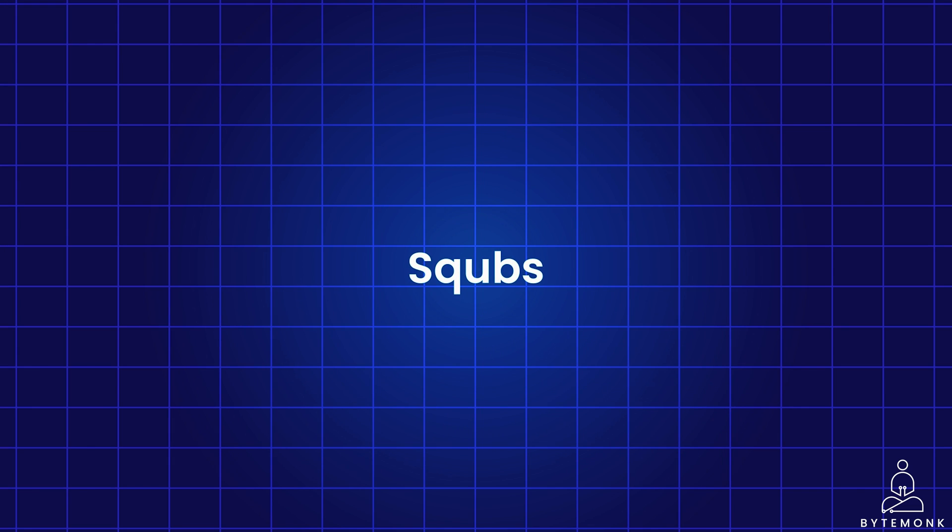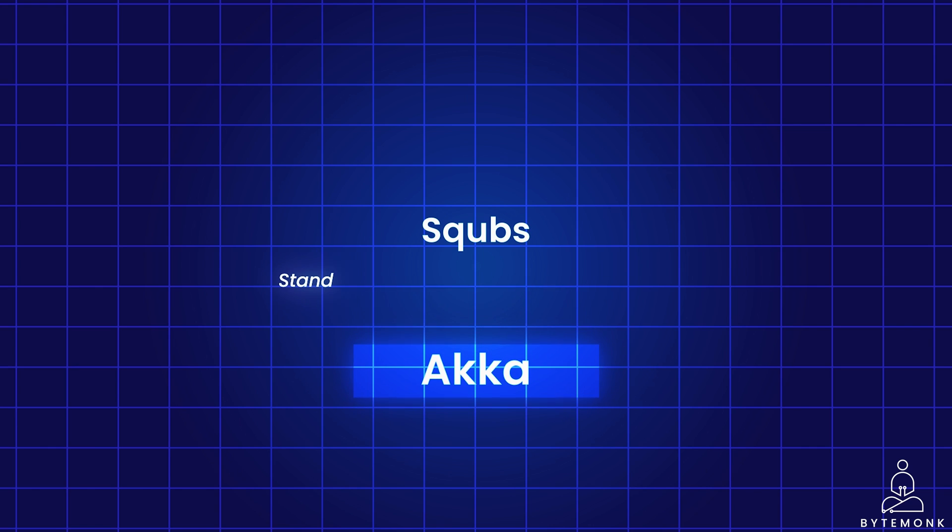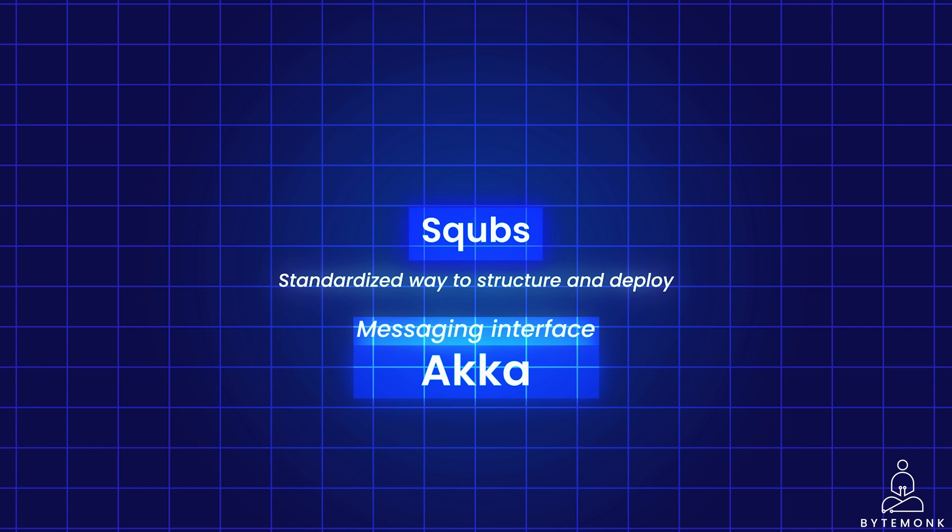PayPal also introduced an open source project called SQUBS, a platform to build highly scalable applications on top of Akka. SQUBS provides a standardized way to structure and deploy these applications, making them easier to manage and operate at scale. SQUBS simplifies large-scale Akka application deployment and management. Unlike other libraries that might bring their own set of rules and dependencies, SQUBS doesn't do that — it keeps things simple. It uses the messaging interface that Akka provides, adding a new layer of functionality to your existing actors without making everything more complicated. SQUBS builds on Akka's messaging interface, introducing features that facilitate more efficient communication between actors, such as advanced message routing capabilities or additional protocols.